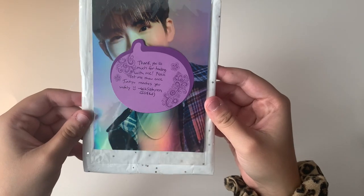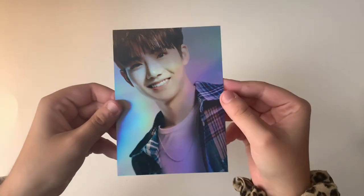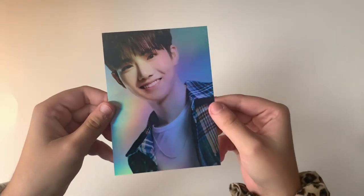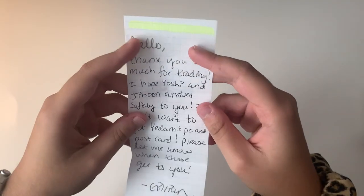The next one says 'Thank you so much for trading with me. Please let me know once Junku reaches you safely.' Here is Junku's postcard from the new album — super cute. Thank you so much for trading.